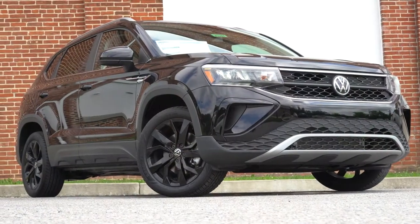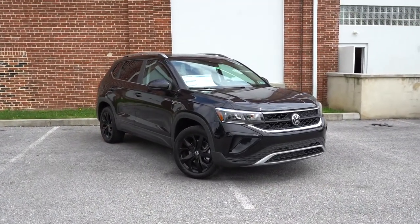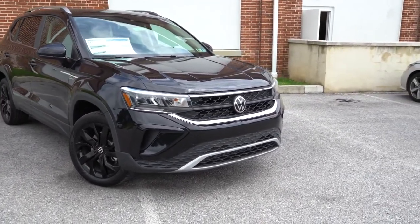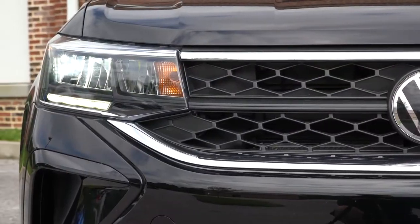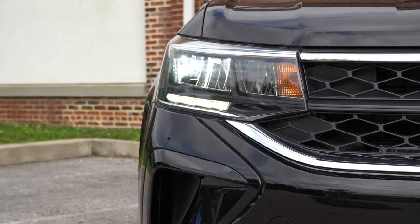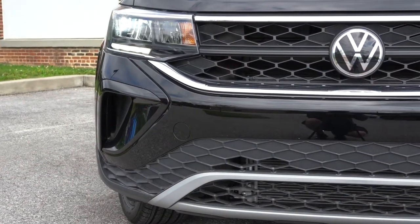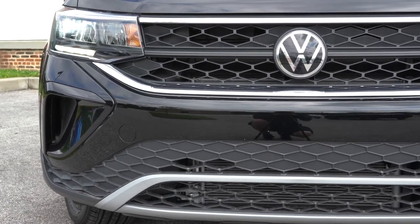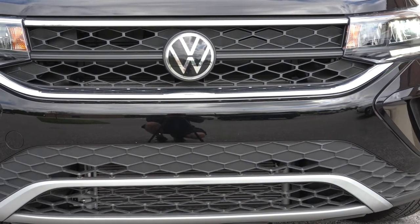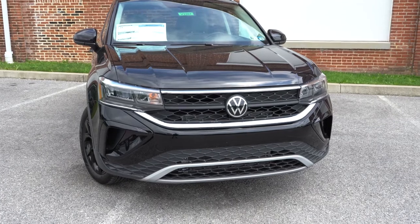Here is the 2022 Volkswagen Taos finished in Deep Black Pearl — eight color options are available. LED headlights come standard across all trim levels, along with automatic headlights and LED daytime running lights. The headlight housings differ by trim: reflector-style on the S and SE, and projector-style on the SEL for better illumination.